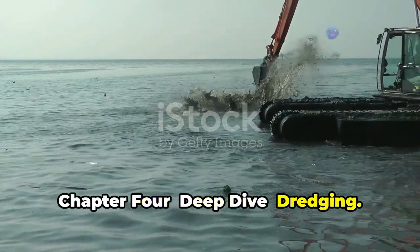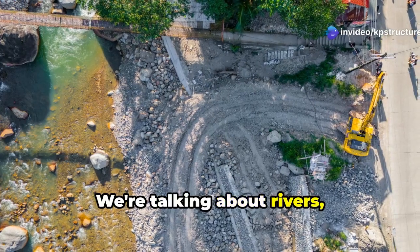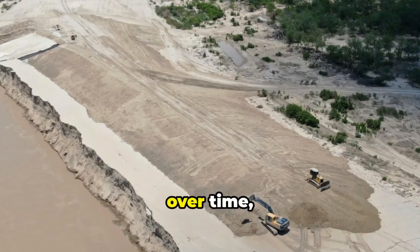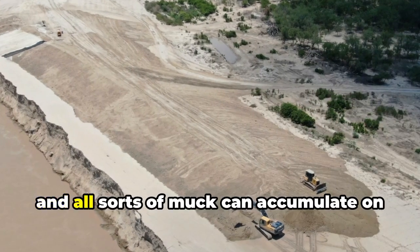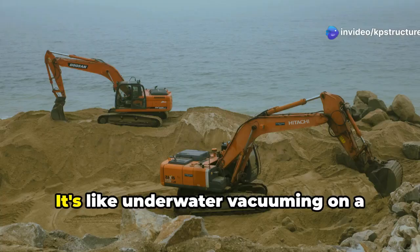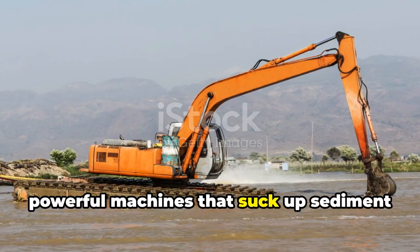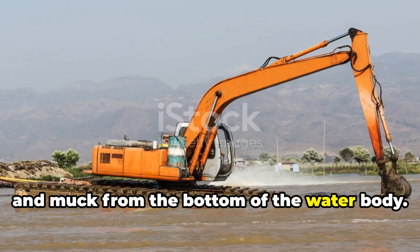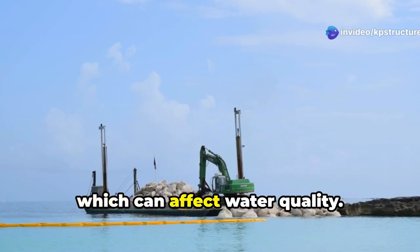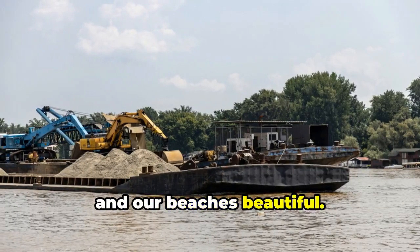Chapter 4: Deep Dive Dredging. Hold your breath and grab your scuba gear, because we're diving into the underwater world of dredging. We're talking about rivers, harbors, canals, even lakes — any body of water that needs a little TLC. Over time, sediment, debris, and all sorts of muck can accumulate on the bottom, making it shallow and difficult for boats to navigate. That's where dredging comes in — it's like underwater vacuuming on a massive scale, with giant powerful machines that suck up sediment from the bottom. Dredging keeps our waterways navigable, our ports operational, and our beaches beautiful.